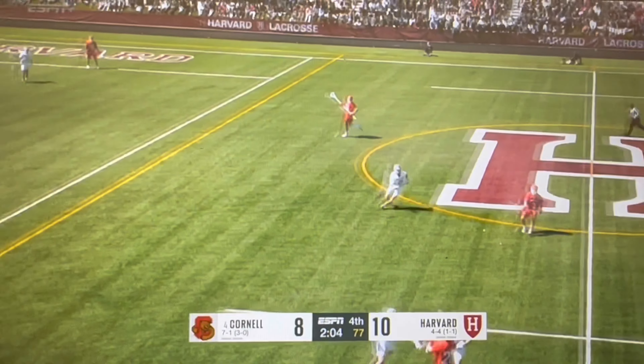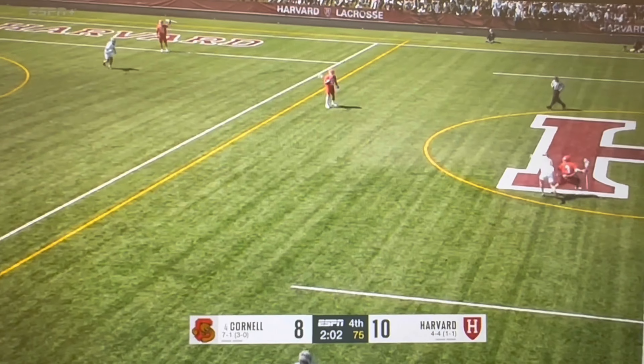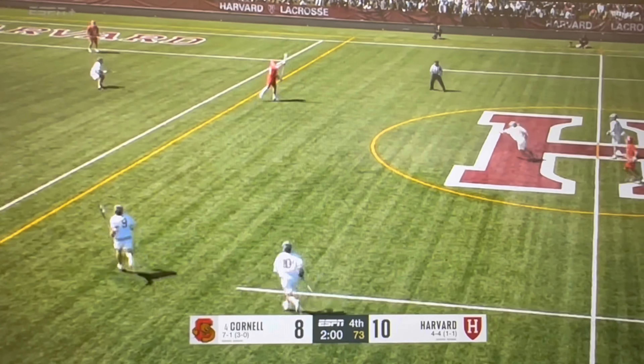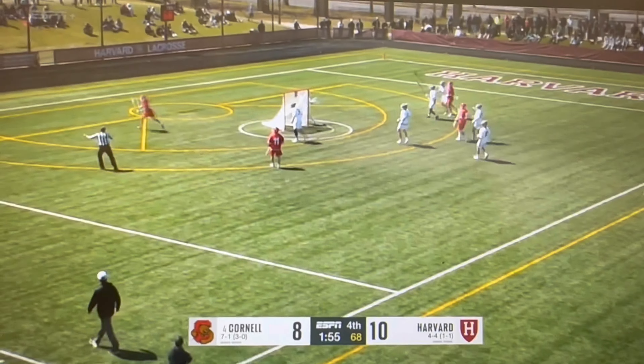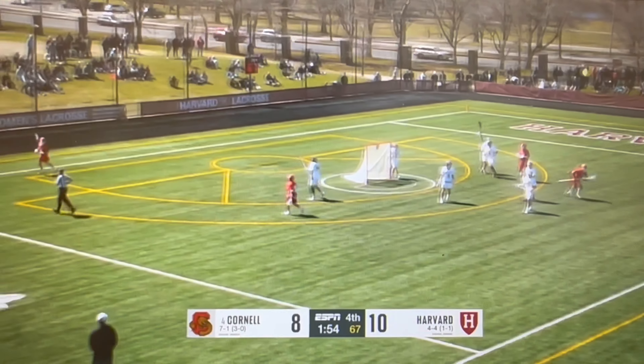Ground ball. That's a faceoff victory. Up by two, though — Campisi just wants to buy time and not do anything too crazy. Cornell steps into the box. Boom — drops the stick. Low to high. 1:54 on the clock.